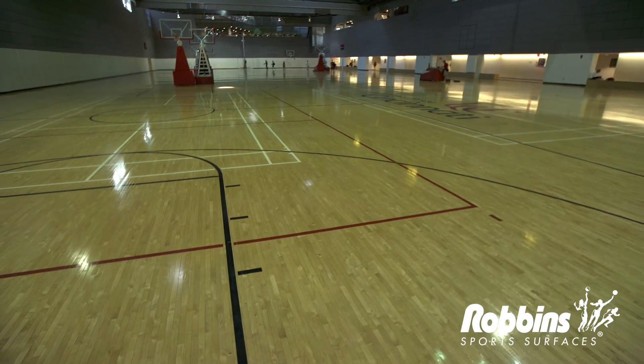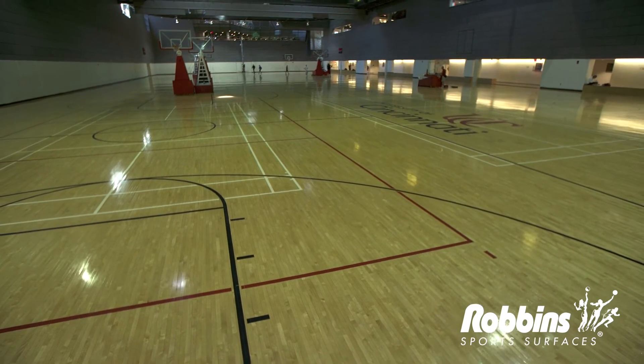Some of the reasons we chose Robbins Flooring are the quality of product, the ease of maintenance, the customer service from Cincinnati Floors, and the Made in the USA product, as well as the Northern Maple that a lot of NBA facilities are using now.